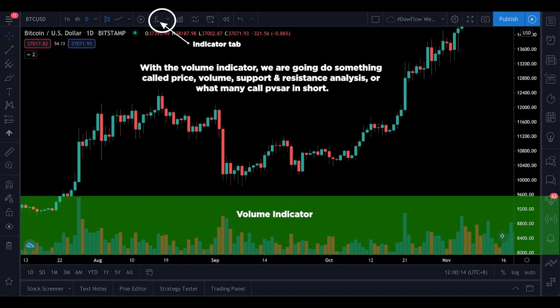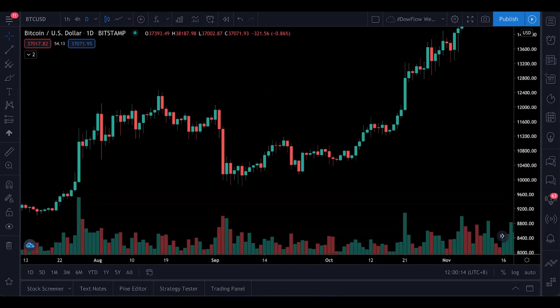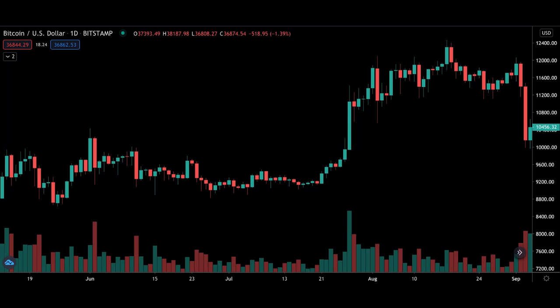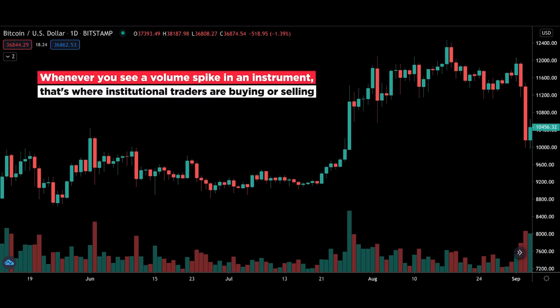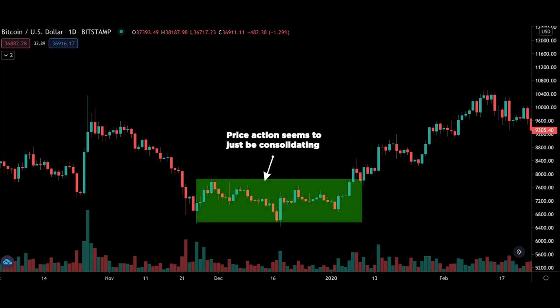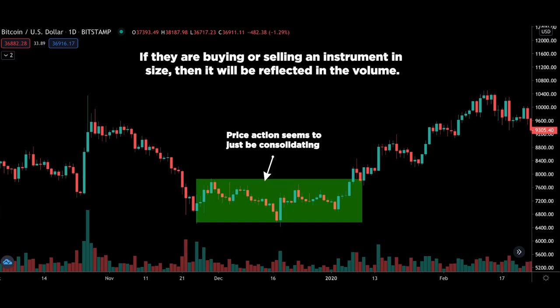This is the first time I've covered this concept, but if you want me to go deeper, let me know in the comments. Just by using volume and seeing how price behaves, we can determine if the big boys are buying or selling and identify key support and resistance levels. Whenever you see a volume spike in an instrument, that's where institutional traders are buying or selling. You want to spot a volume bar that sticks out like a sore thumb — the most obvious sudden surge in volume.